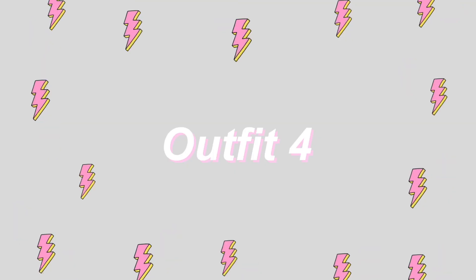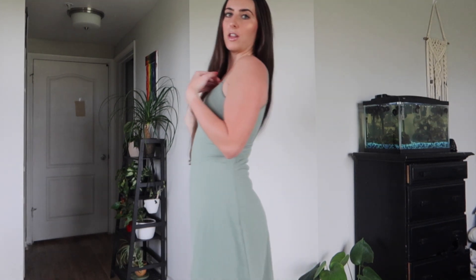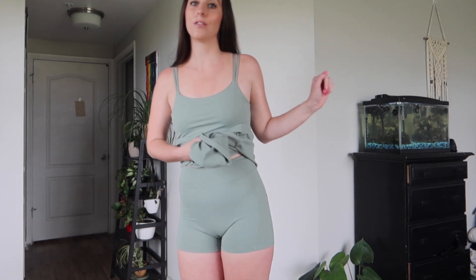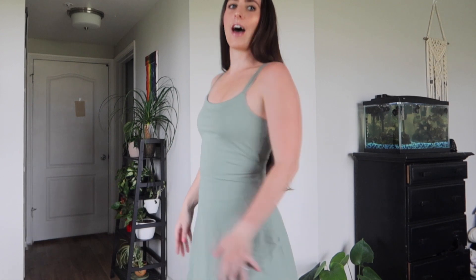Last but not least, the fourth dress. This is the 'Double Straps Backless Twisted Dress' and the color is Lodin Frost — a beautiful light, sagey green. This is also a size small. I really like this one because it's actually two separate pieces; the other dresses with shorts underneath were all one piece. It has pockets, and the built-in bra provides awesome support without a lot of unnecessary padding. It pulls you in a little bit but not too much. The back is gorgeous.